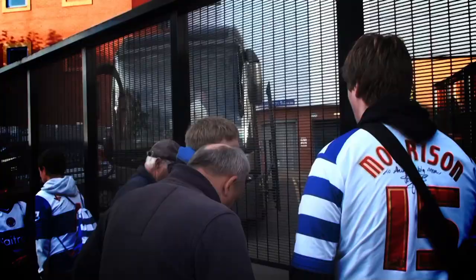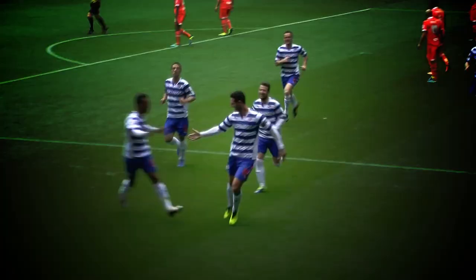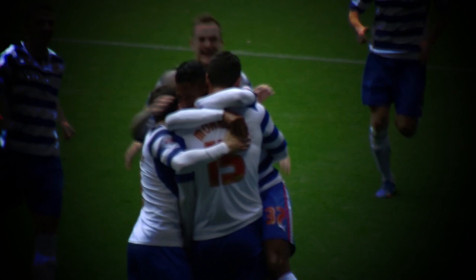If you fancy hanging around to get an autograph from your favourite player, head to the players' entrance and the visitors' coach bay. We hope you enjoy your match day experience. For more information go to www.readingfc.co.uk or follow us on Twitter.